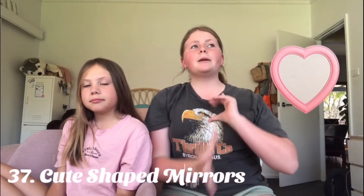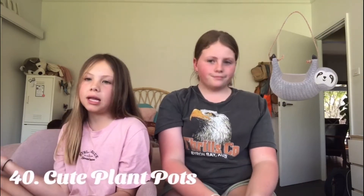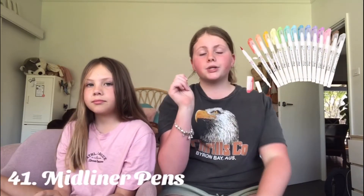A throw pillow, a weighted blanket, or even just a warm cozy blanket. Cute shaped mirrors, like the pink heart one that is really popular. A sweat set — White Fox has really really cute and comfortable ones. Plants, and if you get a plant you'll obviously need a cute plant pot. Muji liner pens — they're really cute and easy pens to draw and write with, and a lot of people use them for their bullet journal.